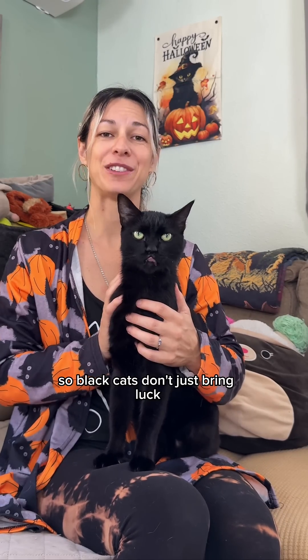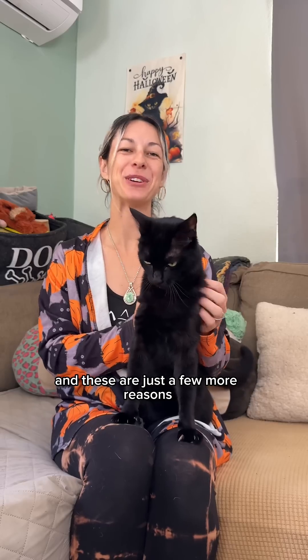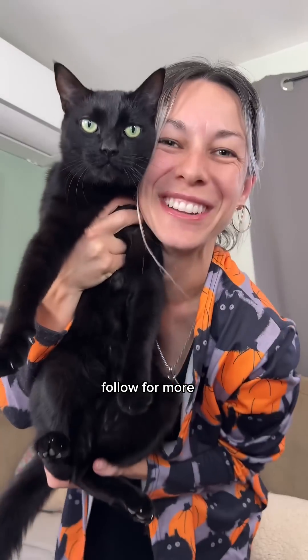So black cats don't just bring luck — they might actually be a little bit biologically lucky too. And these are just a few more reasons to celebrate black cats this spooky season and beyond. Follow for more!